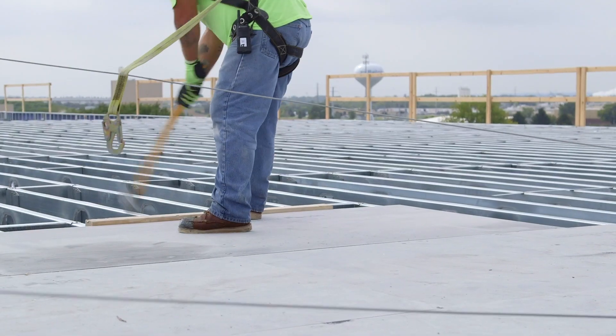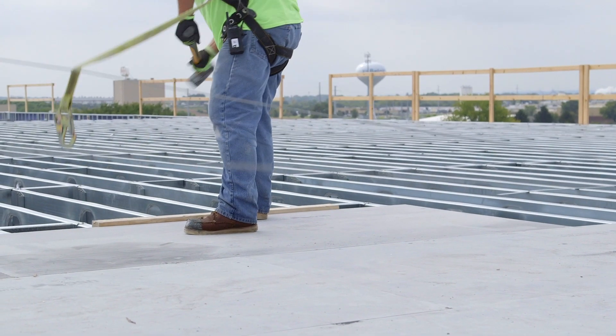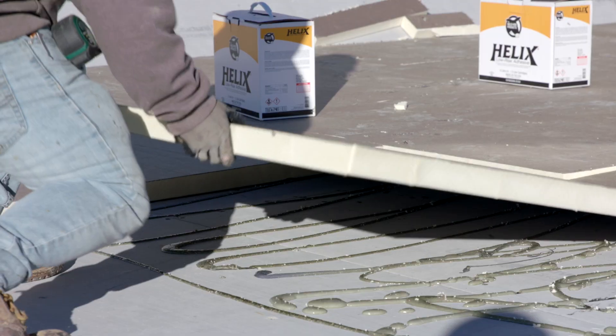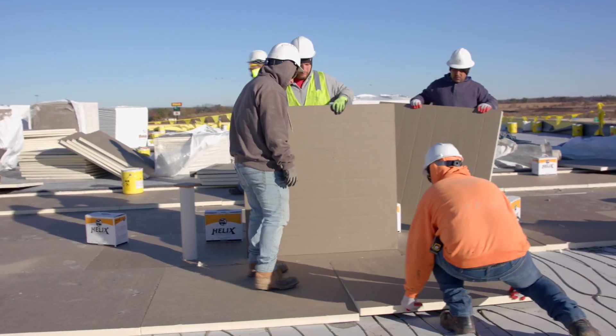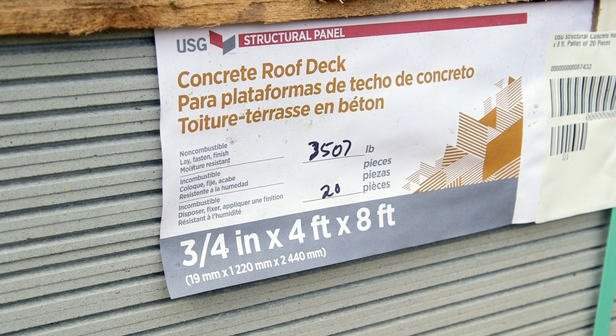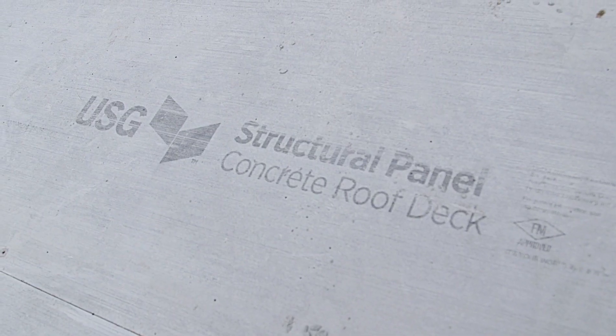This project was six floors and 72,000 square feet, which is a large project, and we were able to get it done in five weeks. It's a full four-way tapered system, fully adhered with an EPDM cover. The USG Structural Panel Concrete Roof Deck is certified by UL and FM Factory Mutual.